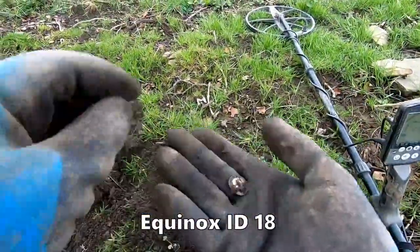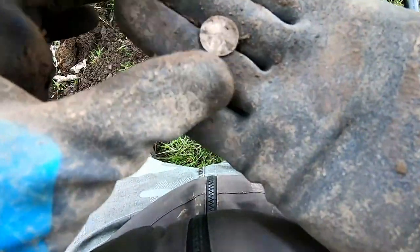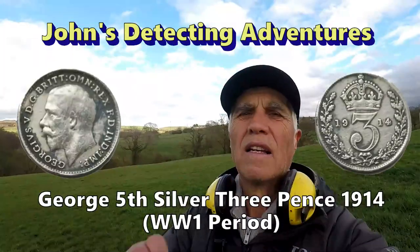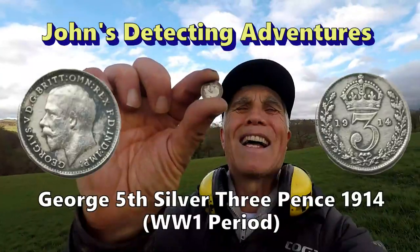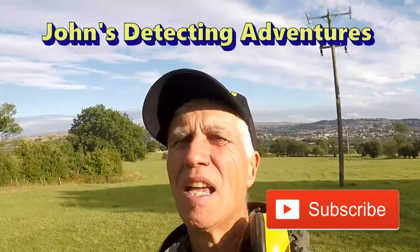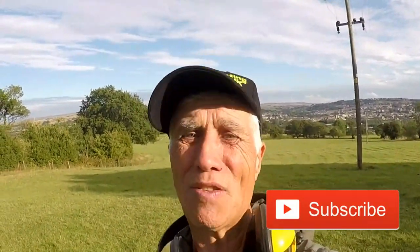We got a silver — we got a silver Georgian fifth! Yes, I'll do nicely. Three pence Georgian fifth — brilliant, absolutely brilliant. Hope you can join me on my next adventure.